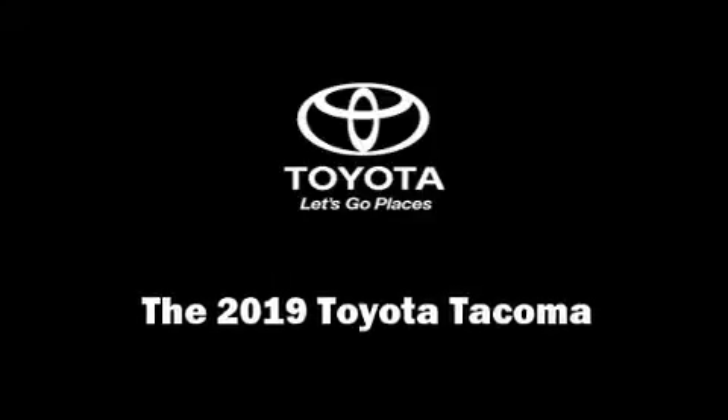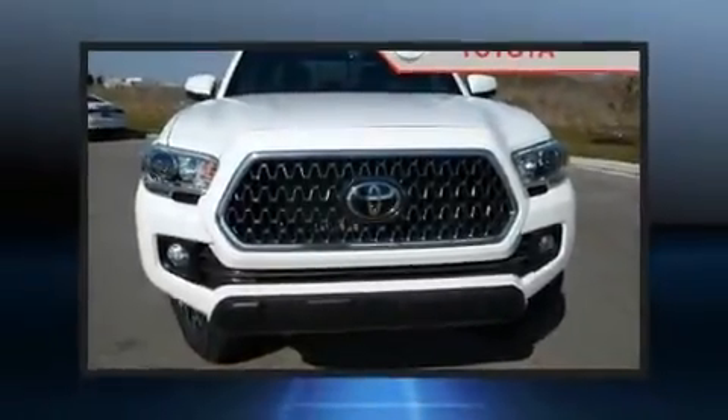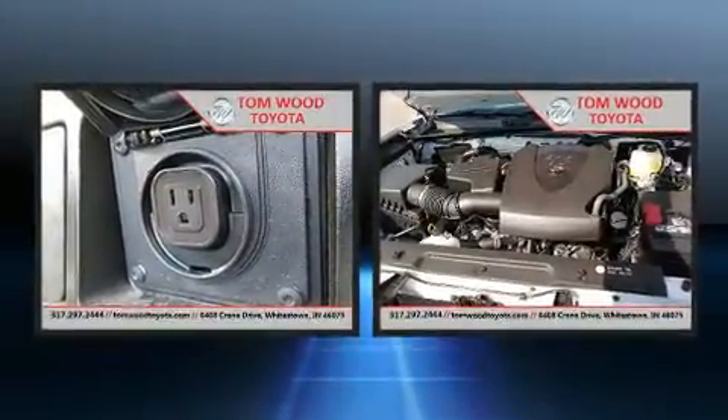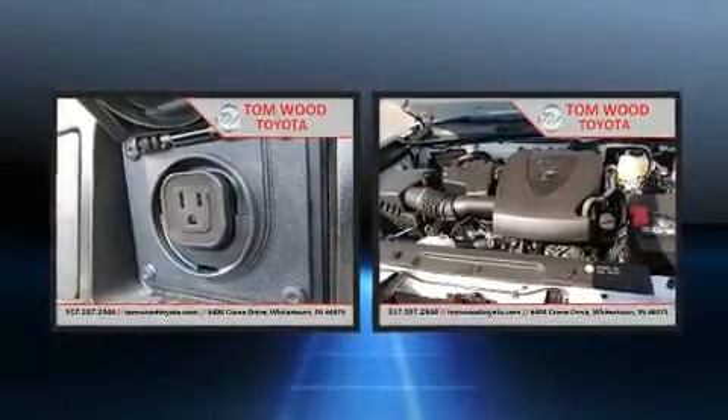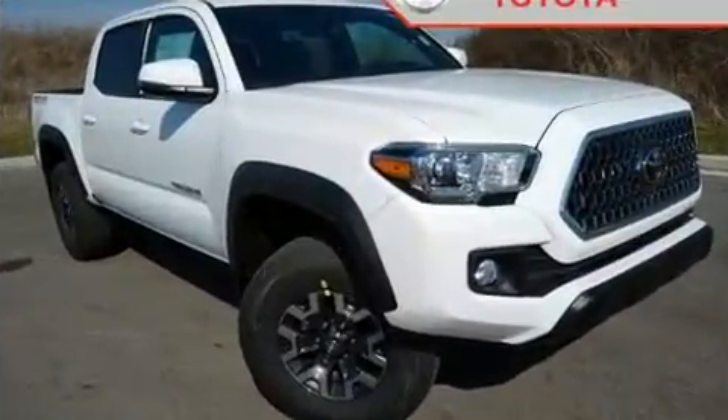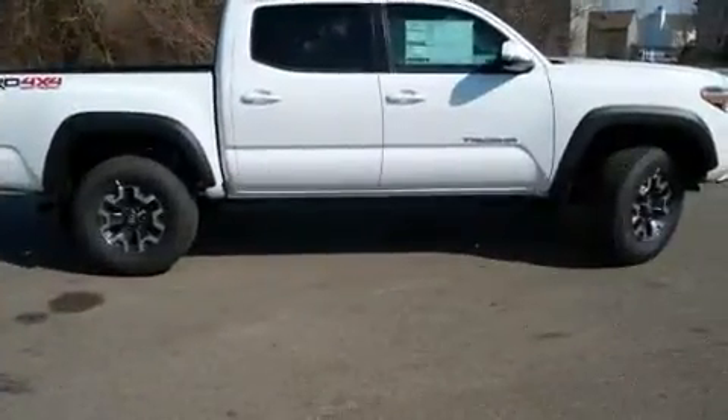Get excited about the 2019 Toyota Tacoma. This four-door, five-passenger truck will allow you to take command of the road with confidence. It features four-wheel drive capabilities, a durable automatic transmission, and a 3.5-liter six-cylinder engine.